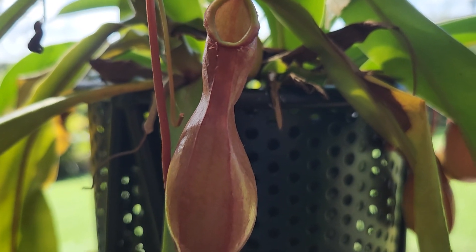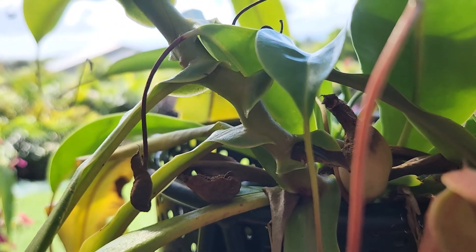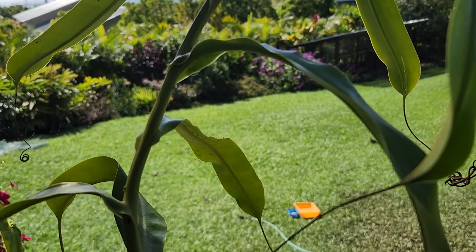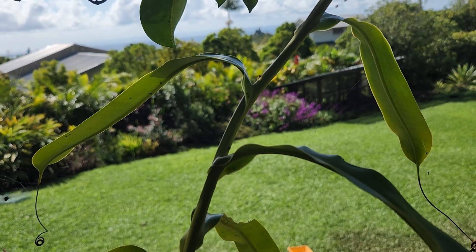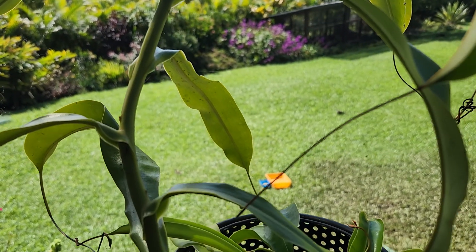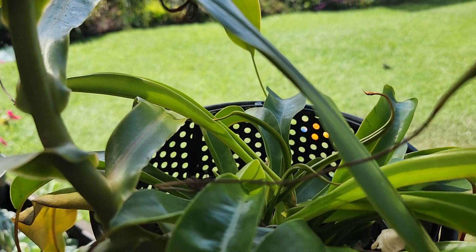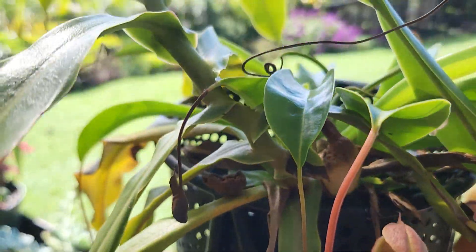The plant fills the pitchers with water itself and secretes enzymes in there, which attracts insects. It digests the insects and uses that for food — I guess when you're growing in a tree, you have to do what you can to get food. It's growing in regular potting soil and is spreading out at the bottom, so it looks like it could be divided.